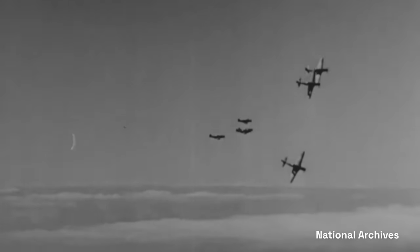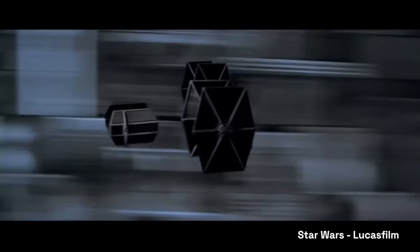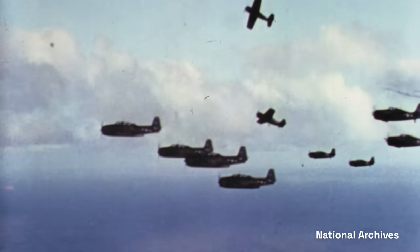That comes from dogfights from World War II and the Vietnam era. All these sci-fi shows from the 70s, 80s, and 90s that use fighters and capital ships is all drawn from World War II naval doctrine.